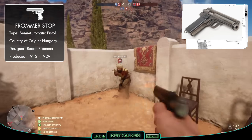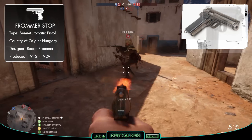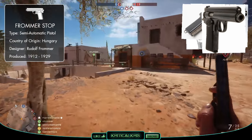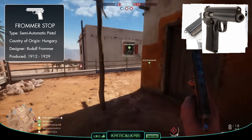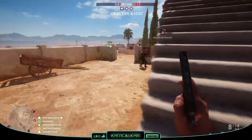The Frommer Stop saw its way throughout and beyond the Great War in the hands of Hungarian troops within the Austro-Hungarian Empire. Frommer Stop pistols continued to serve with the Hungarian army and police, along with other forces, past the Second World War, with an estimated figure of over 350,000 units being manufactured in total over the Frommer Stop's life cycle.